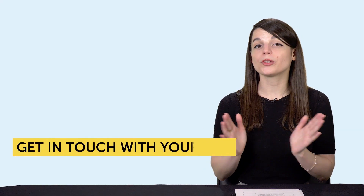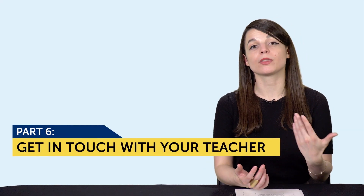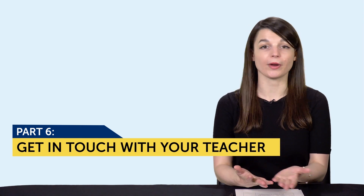And number six: if you're a Premium Plus user, get in touch with your teacher via MyTeacher and try a conversation with them. They'll help you every step of the way, correct your writing, and give you the lines to use in a conversation. That way, you can prepare ahead of time, and when it comes time to speak, you'll know what to say.